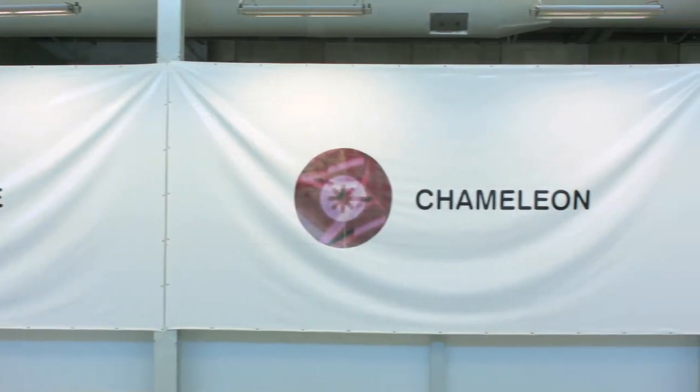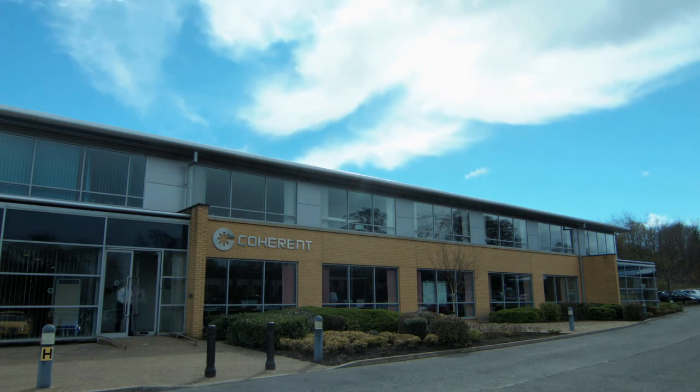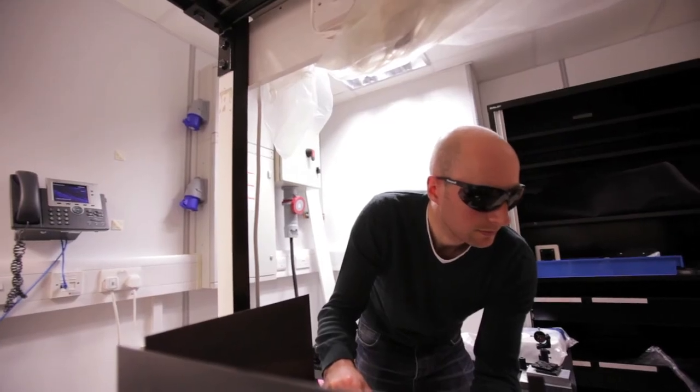Coherent Scotland is very proud to be the first Scottish winner of the Institute of Physics Innovation Award. It's a great accolade for all our employees who have been working hard over the last 10 years to create our success. And from Coherent Inc's point of view, it certainly adds market goodwill and, of course, shareholder value.